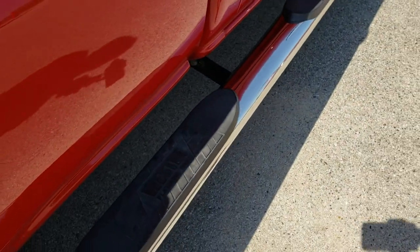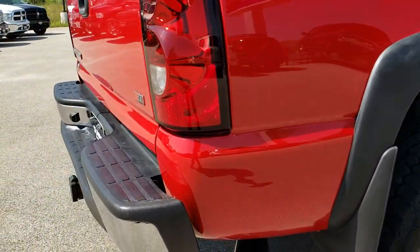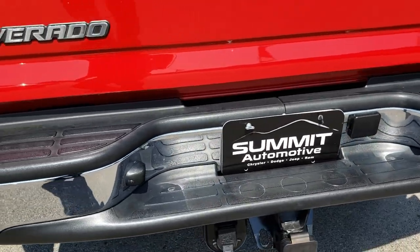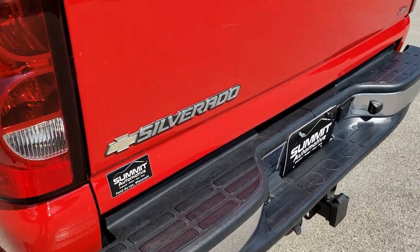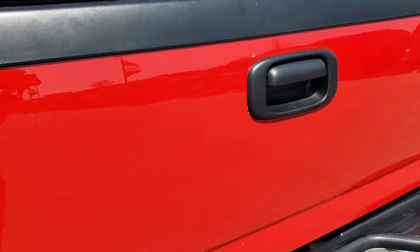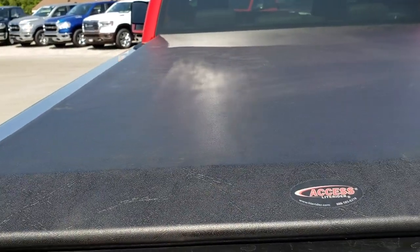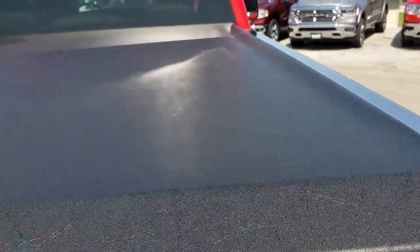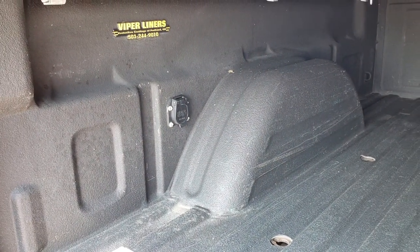It has Westin chromed wheel-to-wheel side steps and a chrome-tipped exhaust with that MBRP. The rear bumper is in really nice condition with no dents or dings. It has a full towing package which includes a receiver hitch and 7-pin wiring. The tailgate is in excellent shape. It has an Access light rider soft roll-up tonneau cover in really nice shape — no rips or tears — and a very nice spray-in bed liner, looks like a Viper liner out of Oregon.